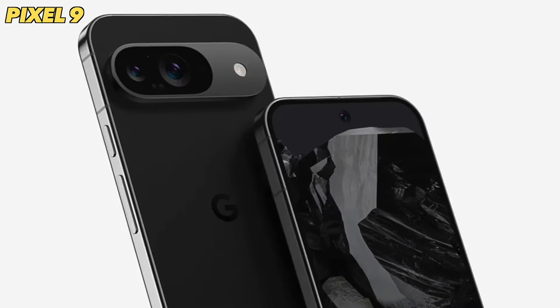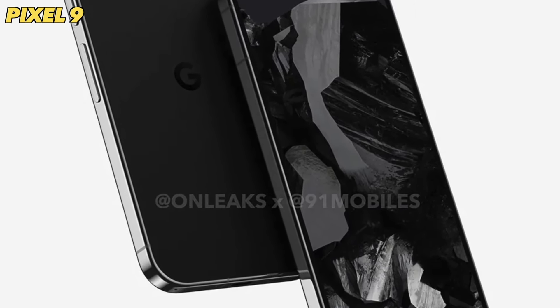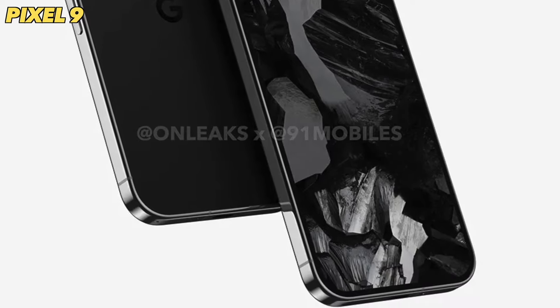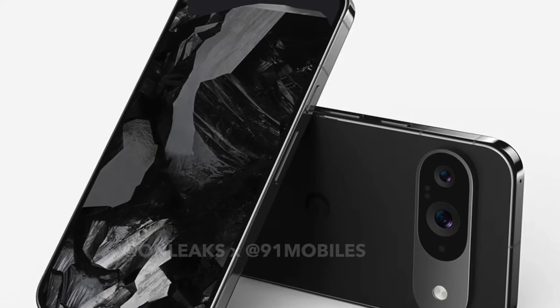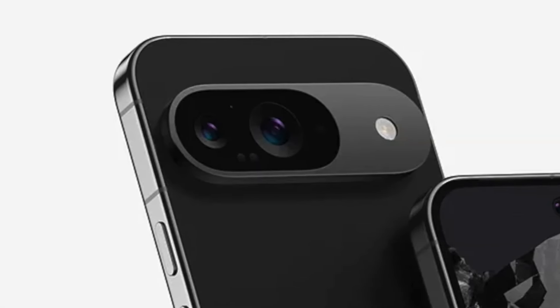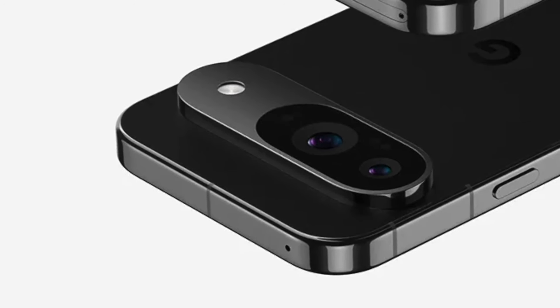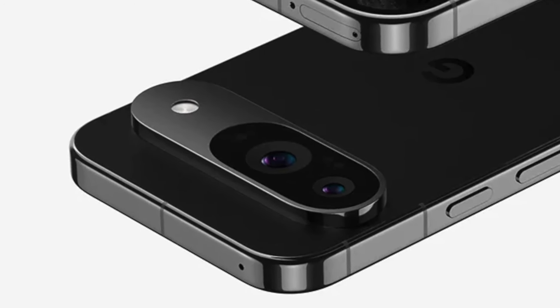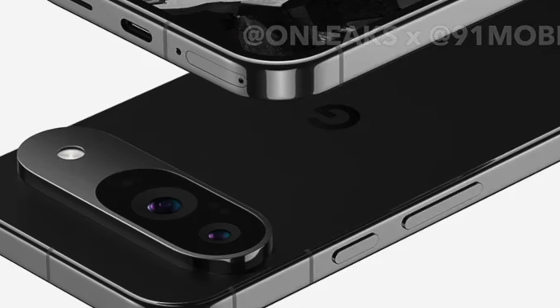Starting off with the design of the Pixel 9, which could be one of the most affordable flagship phones this year. Design-wise, the Pixel 9 is continuing the same kind of design language as the previous Pixel 8 generation, but there are a few refinements. For example, the camera visor does not extend all the way towards the edge — it stays on the body, which looks a bit more premium. It seems like we have a matte finish on the camera visor while the sides of the phone are looking glossy.